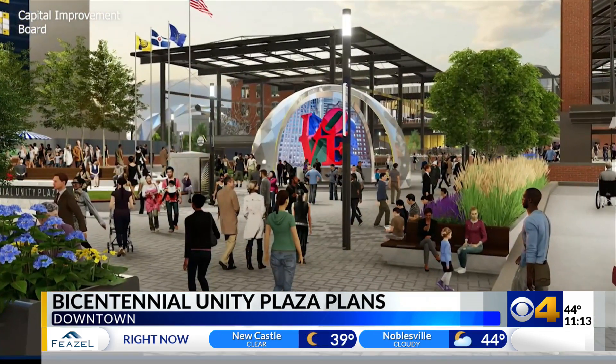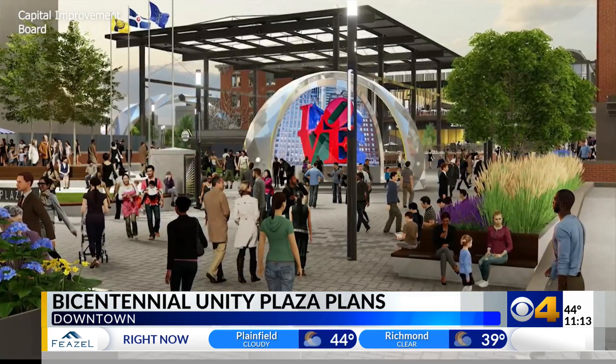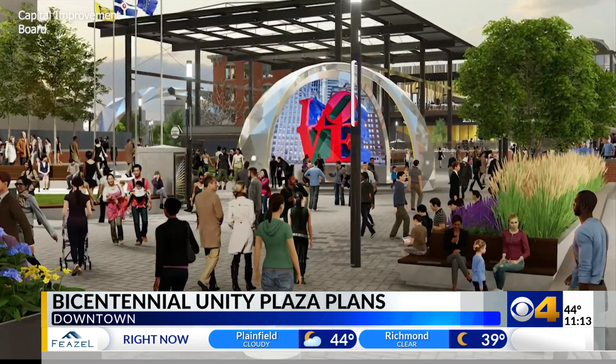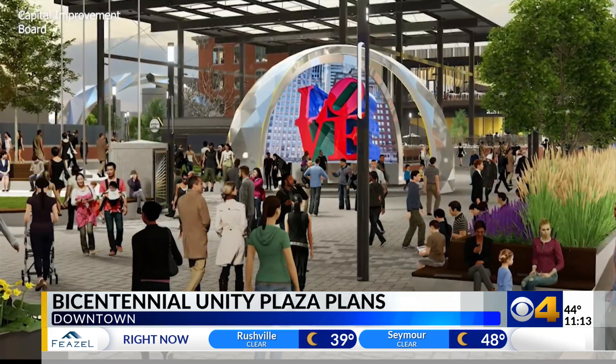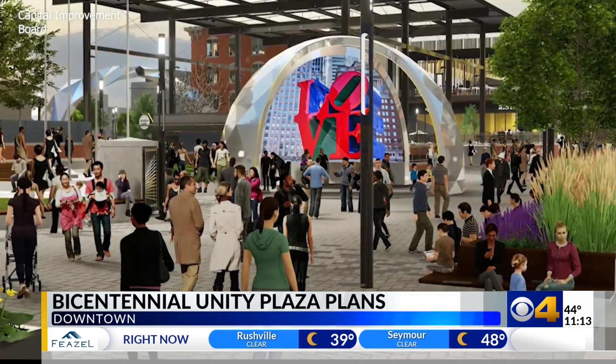One is called The Sphere. It's a digital, interactive sculpture made with the same dimensions as the three-point arc. It will display content and interact with pedestrians as they walk under it.